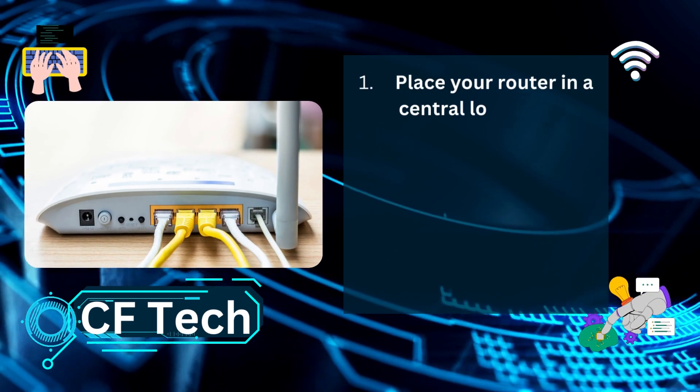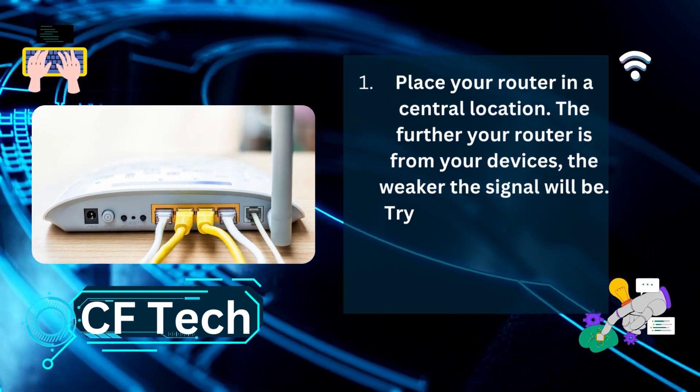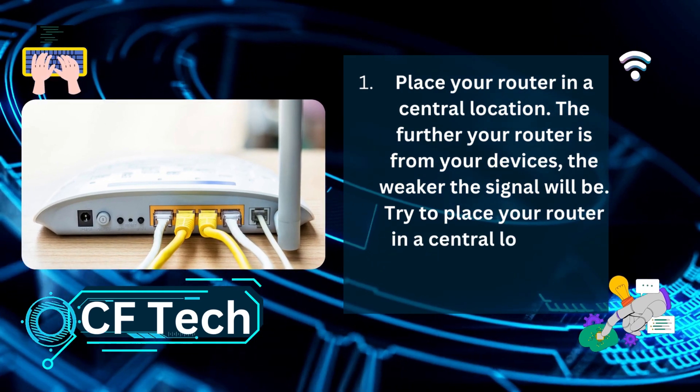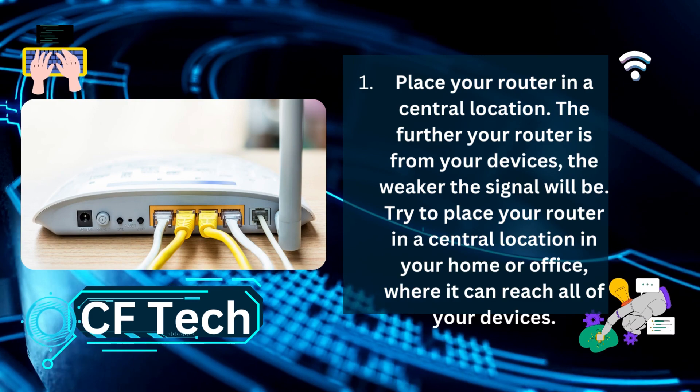Place your router in a central location. The further your router is from your devices, the weaker the signal will be. Try to place your router in a central location in your home or office where it can reach all of your devices.